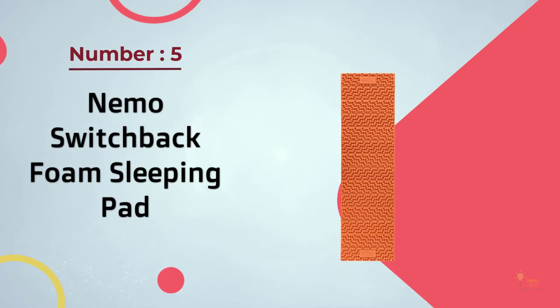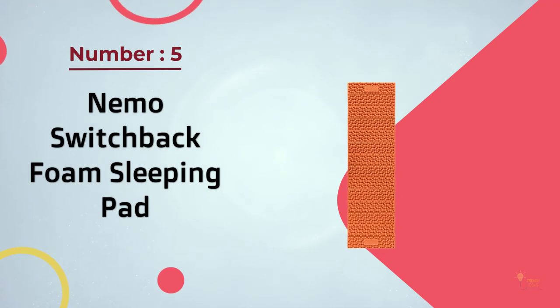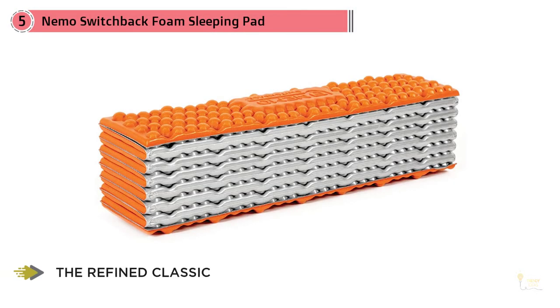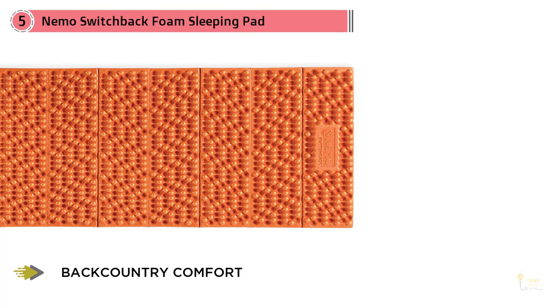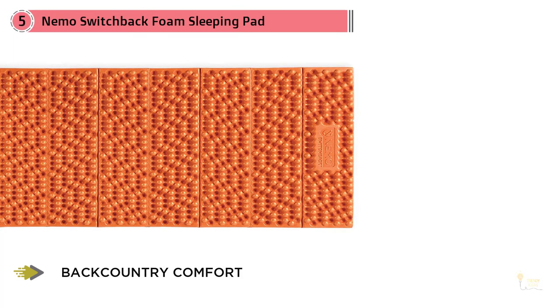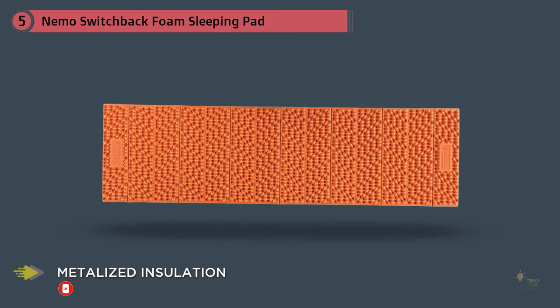Number five: Nemo Switchback foam sleeping pad. For the ultralight budget backpacker who runs hot in gear and doesn't want the possibility of a ruptured air pad, closed-cell foam pads are a great option. While Thermarest Z Lite Sol has had the corner on the foam pad market for some time, there's a new kid on the block. Nemo's new Switchback ultralight sleeping pad offers slightly increased thickness and packs down a bit smaller too. Nemo rates the Switchback for 20 to 35 degree Fahrenheit use.